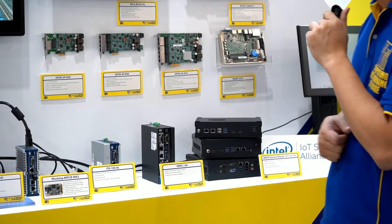That is my brief introduction about the IEI Computex booth. Please come to our booth — we have specialists, sales people, and product managers waiting to give you a more detailed introduction about IEI products. Thank you.